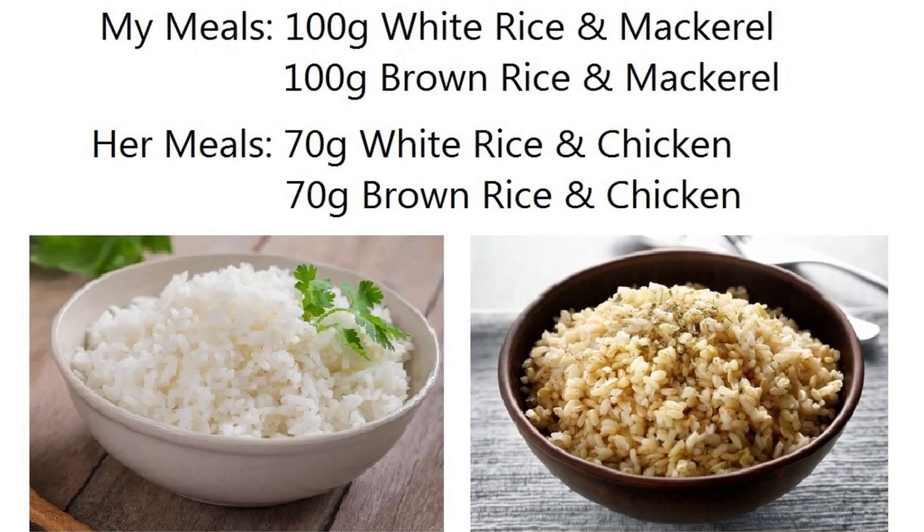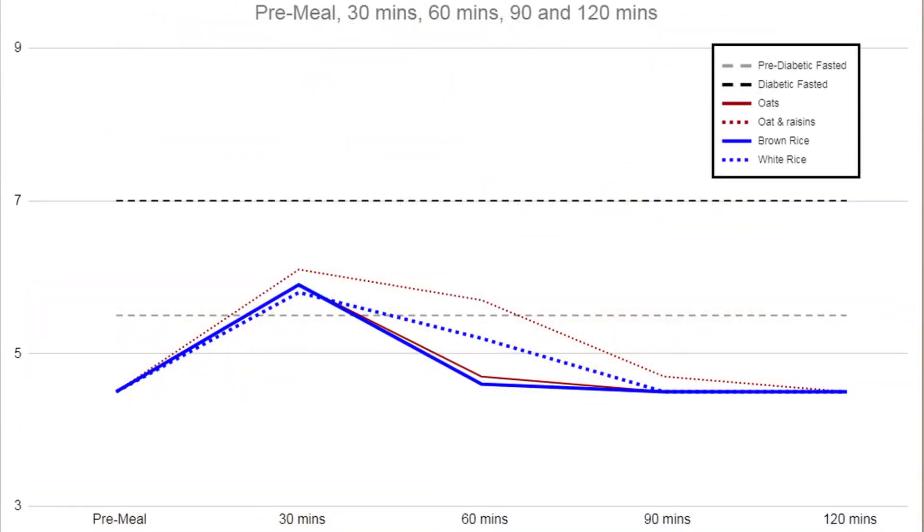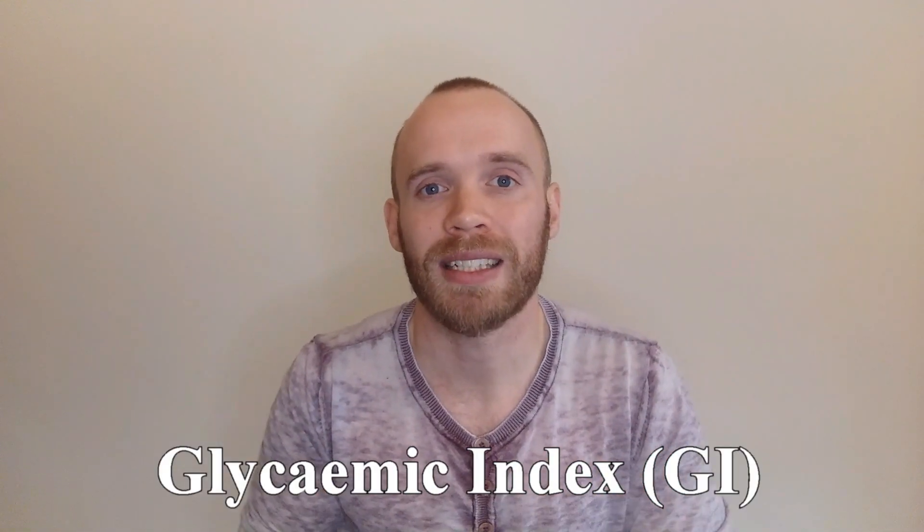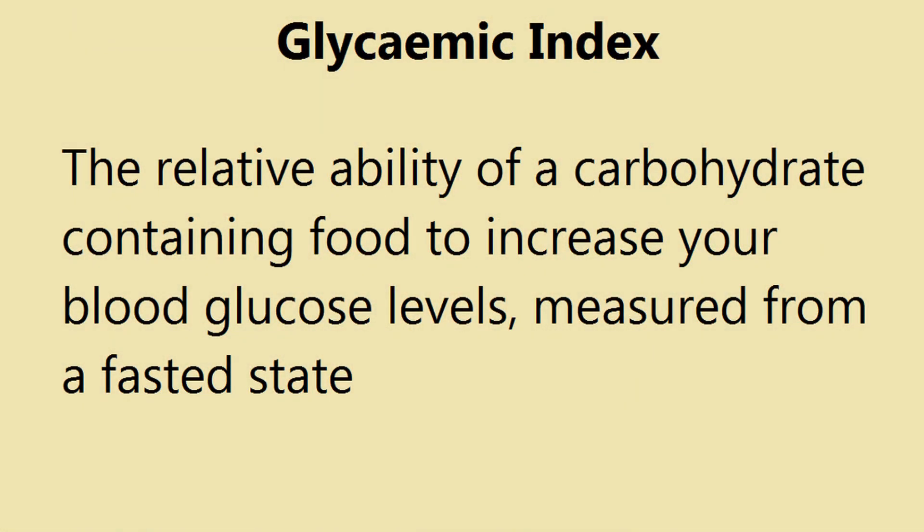After her unusual result with adding raisins, in future tests we used 2 test strips at 30 minutes and took the average. Next we tried white versus brown rice. Both of us had a similar peak for both dishes, but with white rice our glucose remained elevated for longer — exactly the response we'd expect.